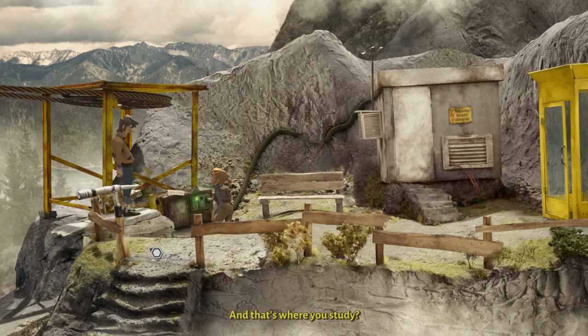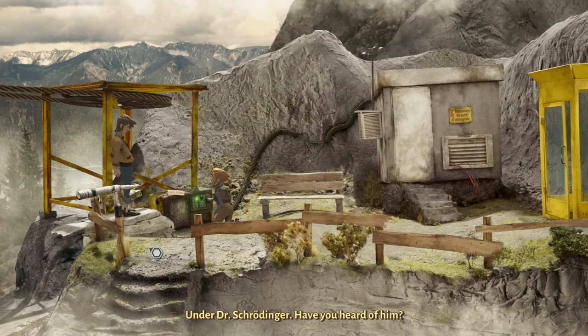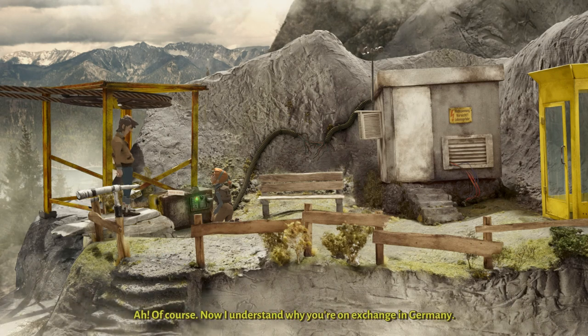And that's where you study? No, I studied on the East Coast — Cornell, Ithaca — under Dr. Schrödinger. Have you heard of him? Of course — I know the cat. Now I understand why you're on exchange in Germany. Exchange? No, it's more of a coincidence — I won the trip. You won? Don't ask me — I've never taken part in any lottery.